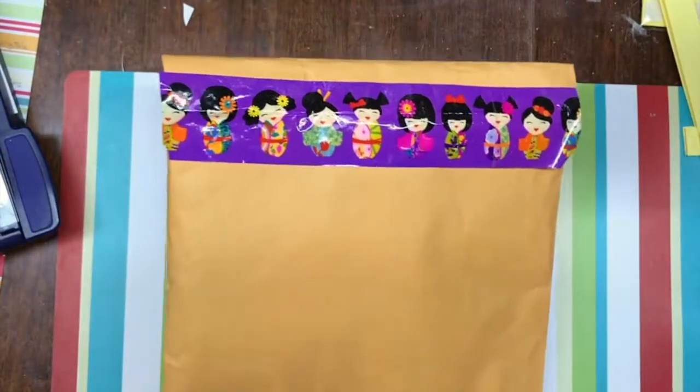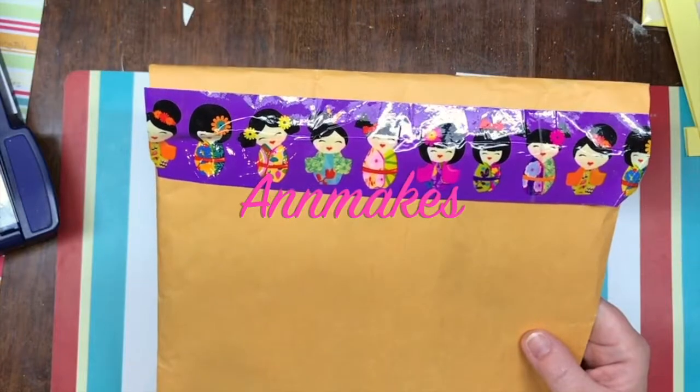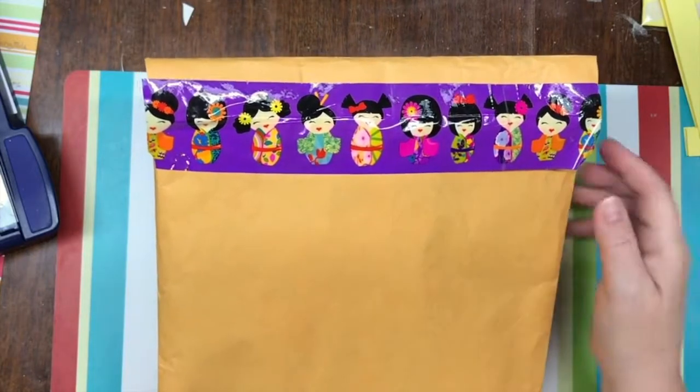Hello everyone! It's Anne here from Anne Makes. Welcome to my channel. If you are new here and would like to subscribe, please click on the little Anne Makes label at the bottom — that's where you can subscribe.